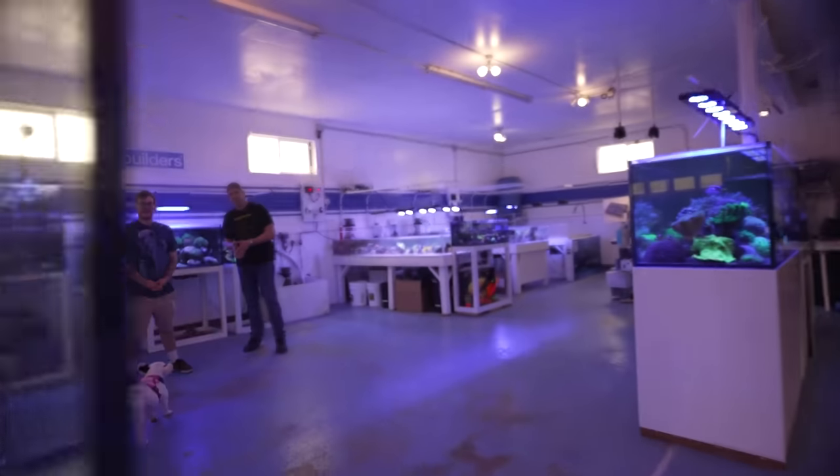Today I'm going to take you on an abbreviated tour of how the Reef Builders studio looks today. In the future we will get into some of the tanks in more detail and some future projects that will be coming up in the studio, but today I just wanted to get you back inside to see what's been happening. I won't keep you any longer — let's go take a look.